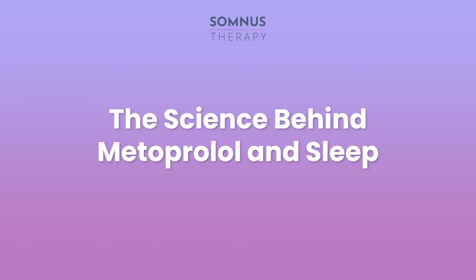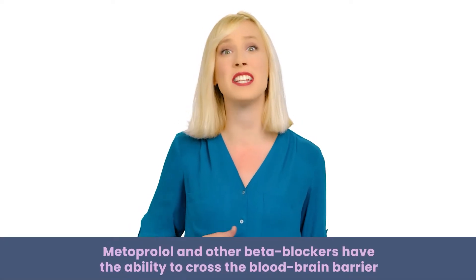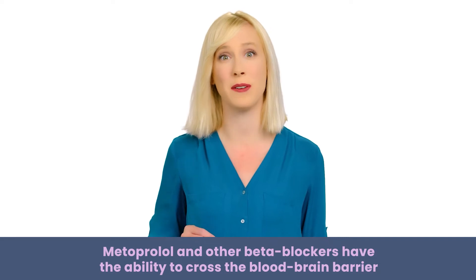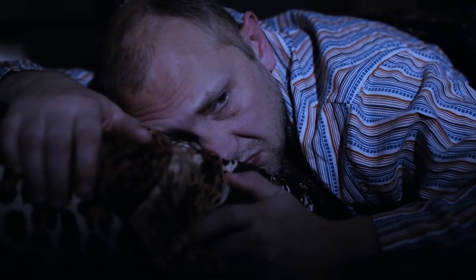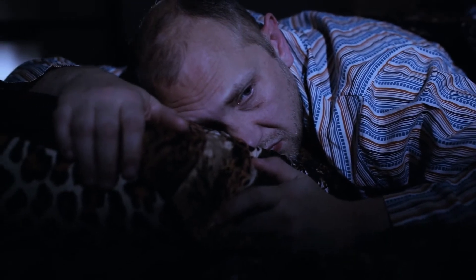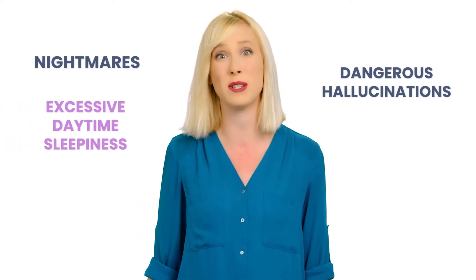The science behind metoprolol and sleep: a spike in adrenaline and a dip in melatonin aren't the only ways that this beta blocker can cause sleep problems. Metoprolol and other beta blockers have the ability to cross the blood-brain barrier, affecting how many times you wake up during the night and how long it takes you to fall back asleep. Metoprolol is also linked with other sleep disturbances like nightmares, excessive daytime sleepiness, and dangerous hallucinations.